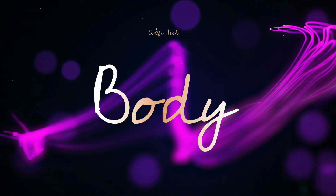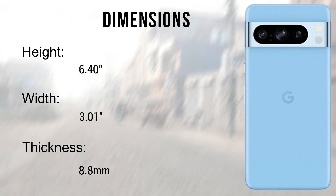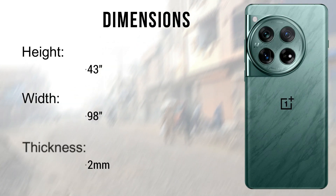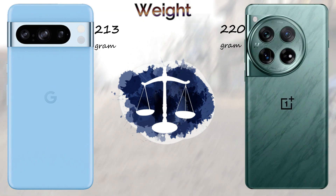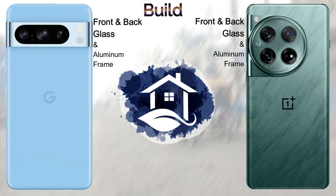The weight of these devices: the Google Pixel 8 Pro comes with 213 grams and the OnePlus 12 comes with 220 grams. The build features front and back glass with an aluminium frame on both devices, and both come with dual SIM support.